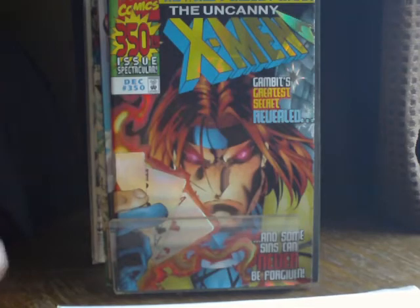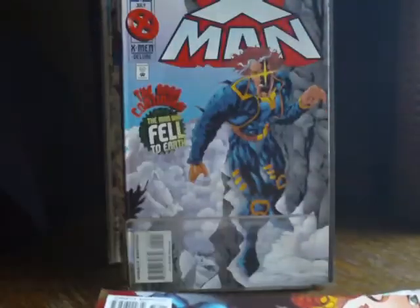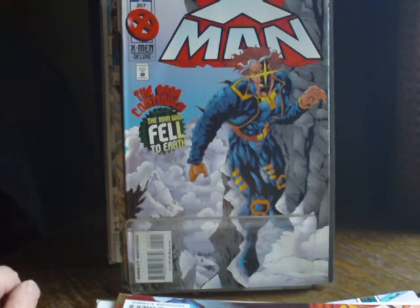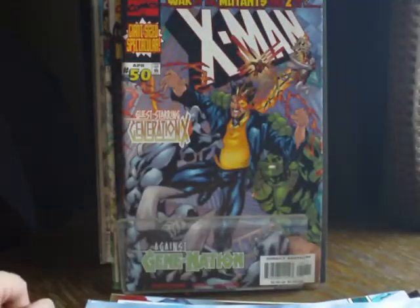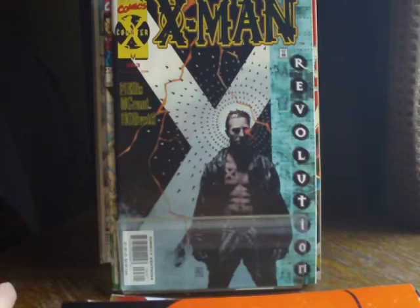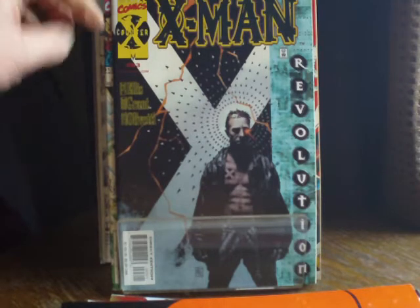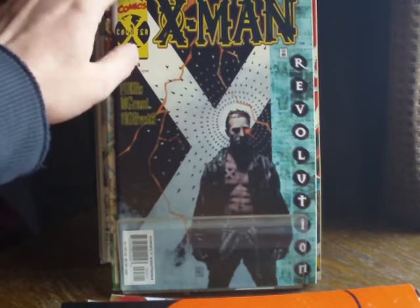Issue 250 with a Gambit shiny cover. X-Man issue 5, coming out of the Age of Apocalypse original storyline. Issue 50 of X-Men. Issue 63 — when basically Marvel had had enough of all the X-titles and decided to start bringing them to a close. We had this Counter X storyline running through most of the X-titles, and we saw a lot darker versions of the characters. That's Warren Ellis, issue 63.